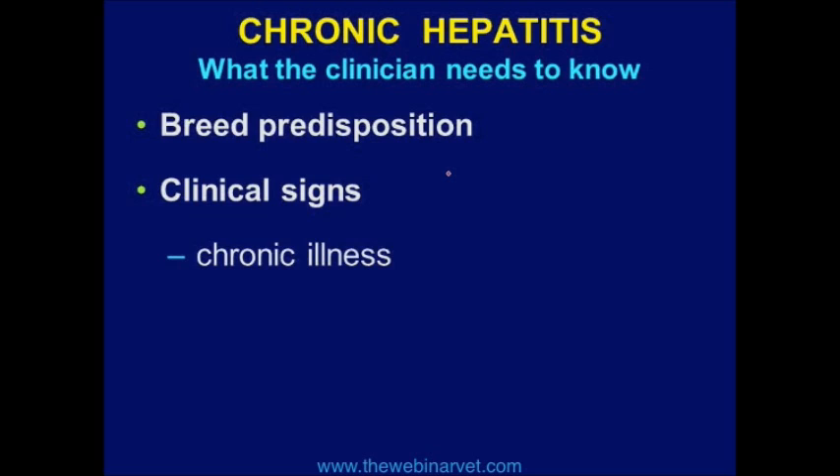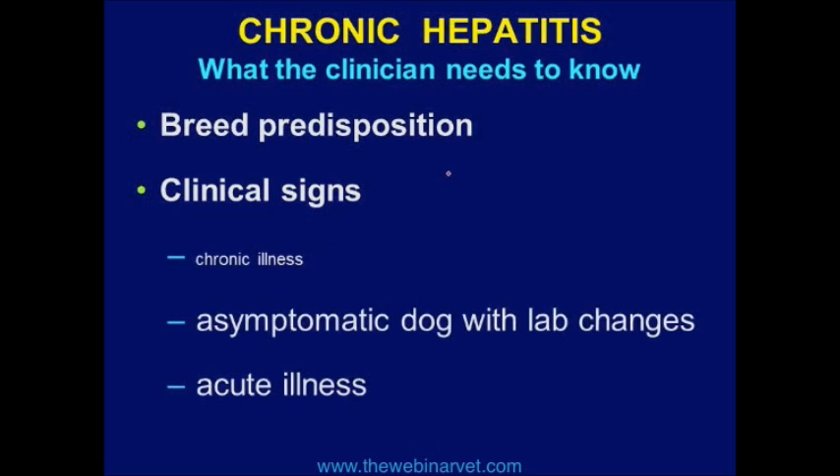If we talk about chronic hepatitis, let's talk about clinical signs. Most people would expect chronic illness, but this is my subtle non-verbal signal about what I think is likely and unlikely — chronic illness is in very small print because most dogs with chronic hepatitis do not present to the veterinarian as having chronic illness. They can, but most don't. The two most common presentations are: an asymptomatic dog fortuitously found to have bad blood work, or acute illness.